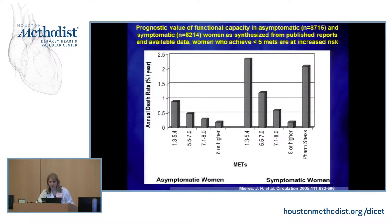This meta-analysis looks at exercise capacity on the treadmill ECG stress test. If you can't achieve five METs — which is just barely entering the second stage of the treadmill where it increases in speed and elevation — there's a markedly increased risk of death, regardless of whether or not you have symptoms. This is very similar to patients who can't exercise at all and receive pharmacologic stress.